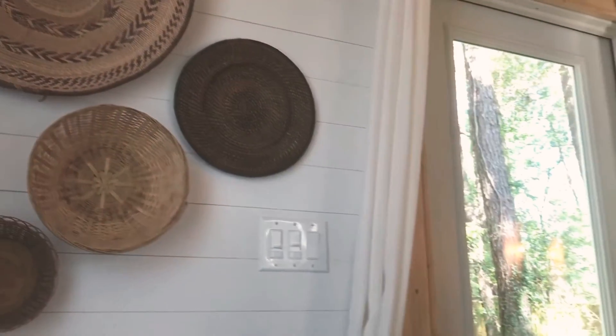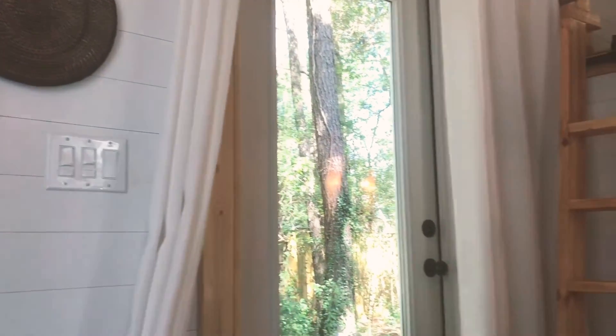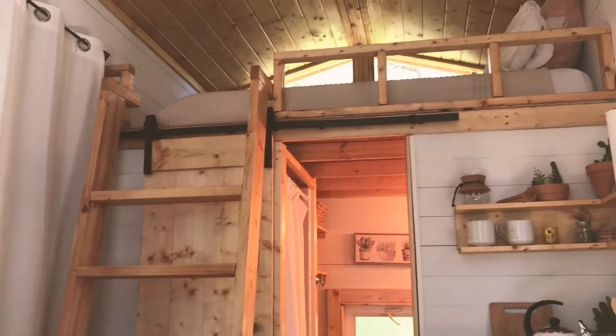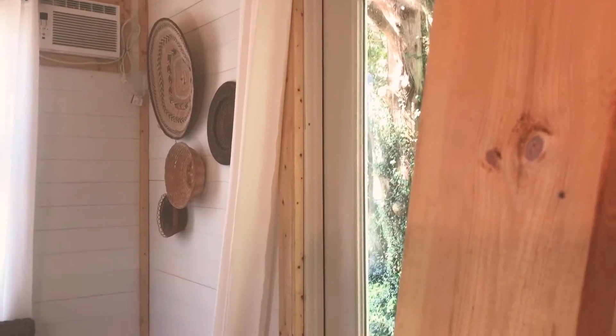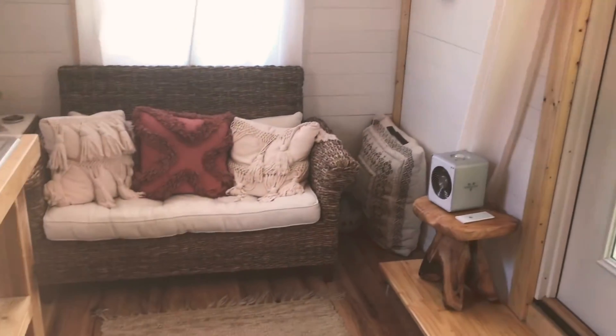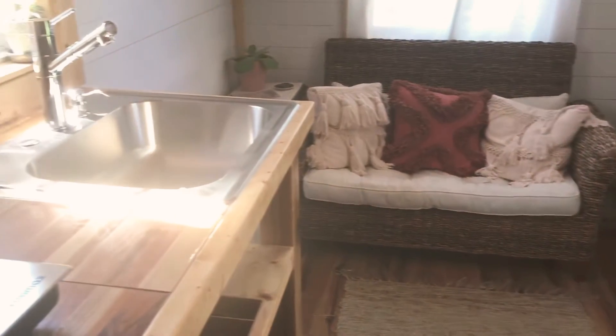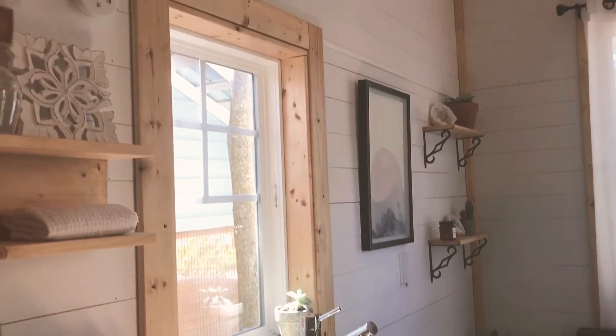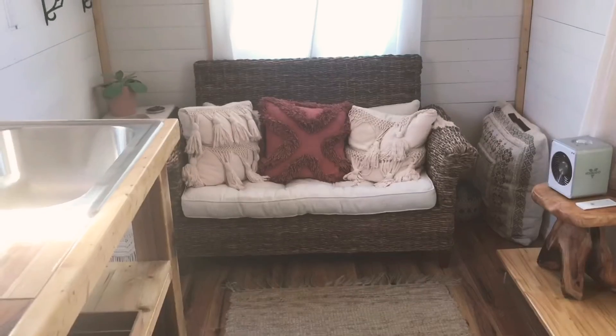Hi, welcome back everyone. I've got another little tiny house to show you. This one is called the Chandra, it's out in Alachua, Florida, and it's built by a new tiny house builder called Simplify Further. They custom build these wonderful little tiny homes and they have five tiny houses at the moment that you can go check out on Airbnb to see if you like their work or if tiny living is for you.